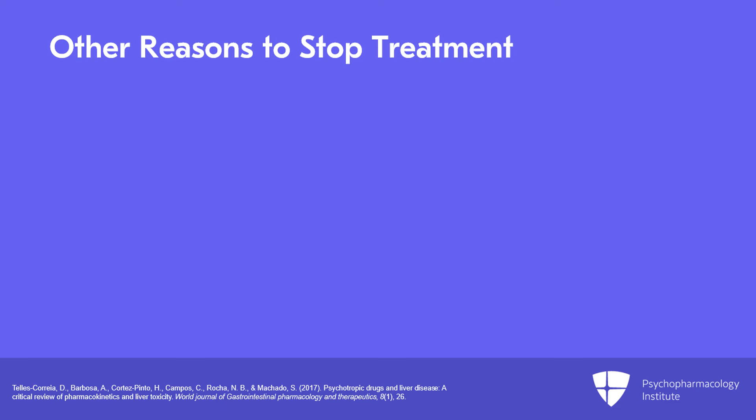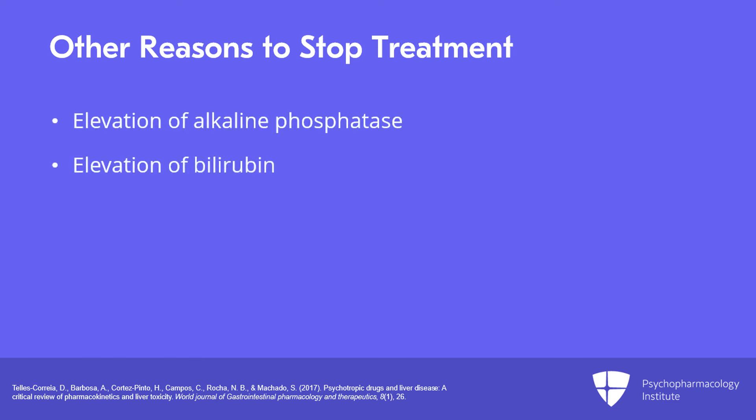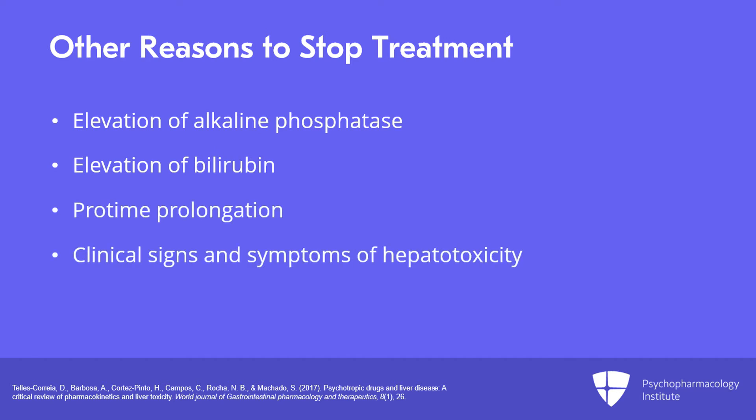There are other reasons to stop a drug, such as elevation of alkaline phosphatase or bilirubin, protime prolongation, or clinical signs and symptoms of hepatotoxicity. This brings us to another widely used guideline known as Heiss Law or Heiss Criteria, which is shown graphically in the figures provided in your slides.